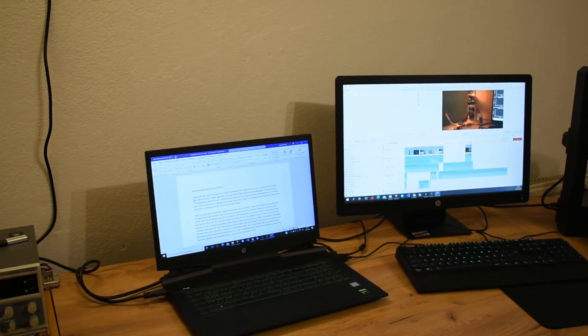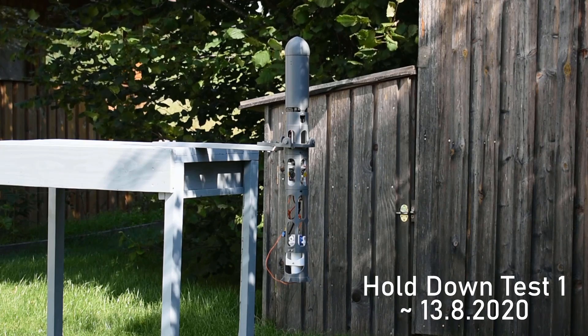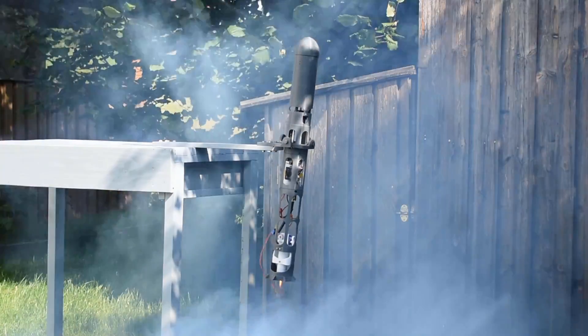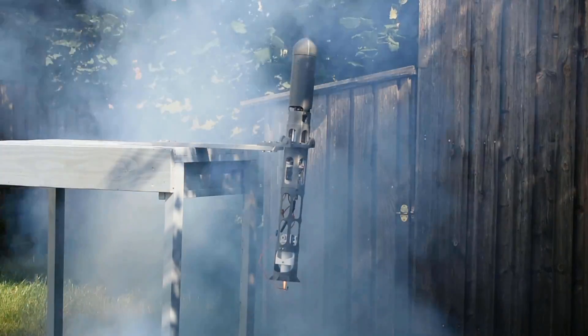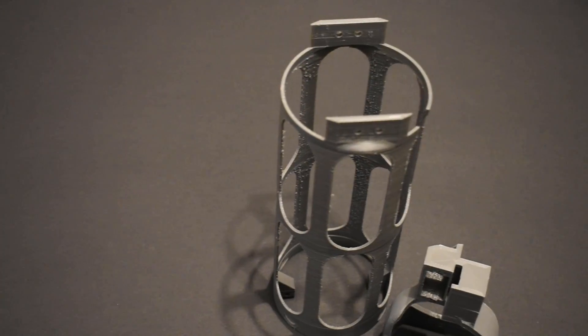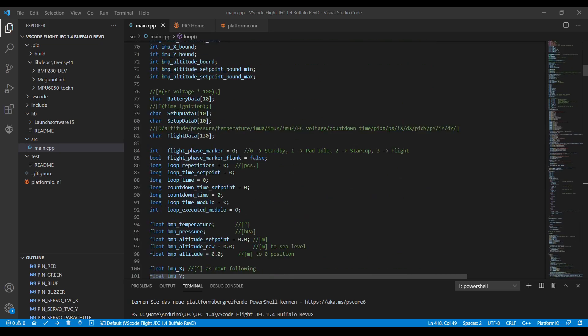Hey everyone, here on my channel. What you saw right now was the second hold down test. Since the first test conducted at TARF a year ago, this rocket got major upgrades. The new Rev-D flight computer was designed, some parts were re-engineered, and the software was rewritten from the ground up.